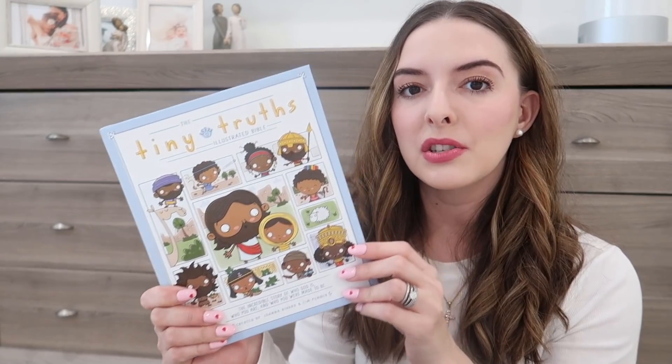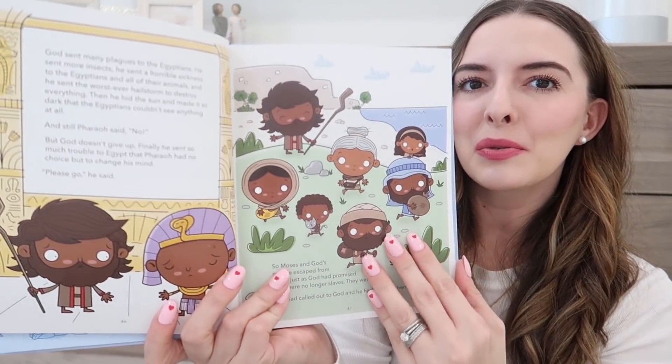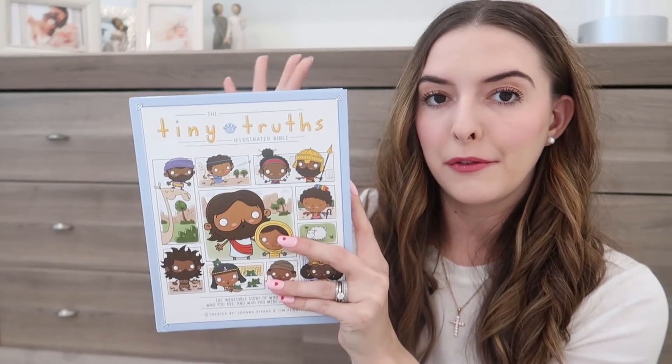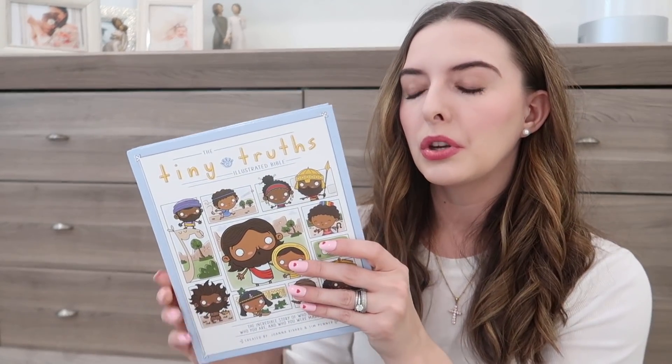I'm going to walk you through these in no particular order and open them up so you can see what they look like, since shopping on Amazon it can be hard to know what things actually look like. This first one is one of our favorite Bibles for the kids — it's called Tiny Truths. We also have the Jesus Storybook Bible, which is a really cute picture book of Bible stories, but we love how Tiny Truths is illustrated — very different and fun, and it walks through the different stories in the Bible.